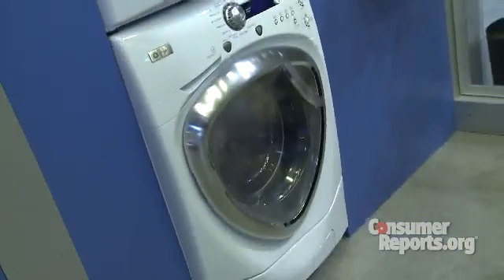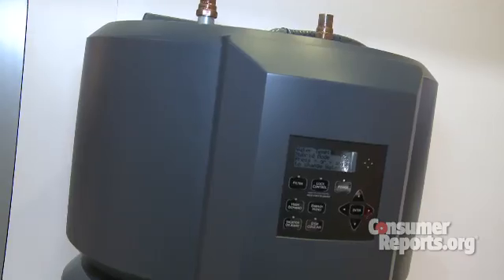While GE smart appliances won't be available until later this year, this hybrid water heater is available right now and according to the company could slice your water heating bills by up to 62 percent. That could mean these green appliances could put a little bit more green in your wallet. I'm Bob Markovich for Consumer Reports.